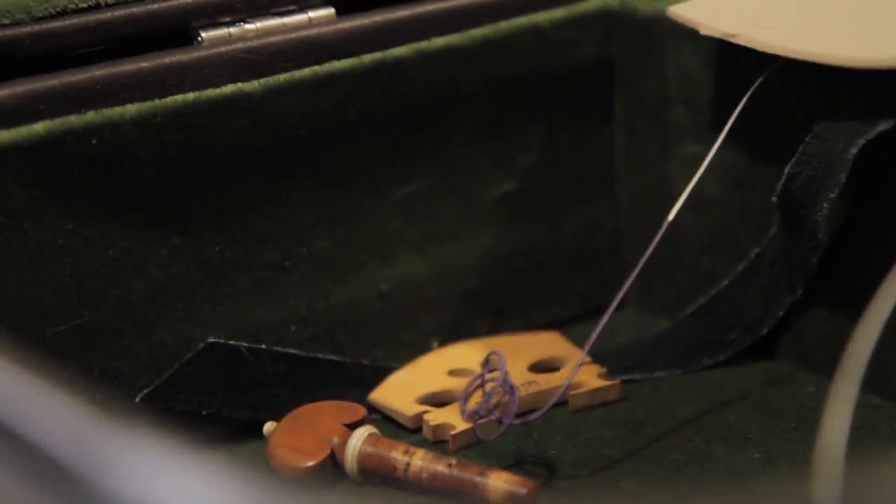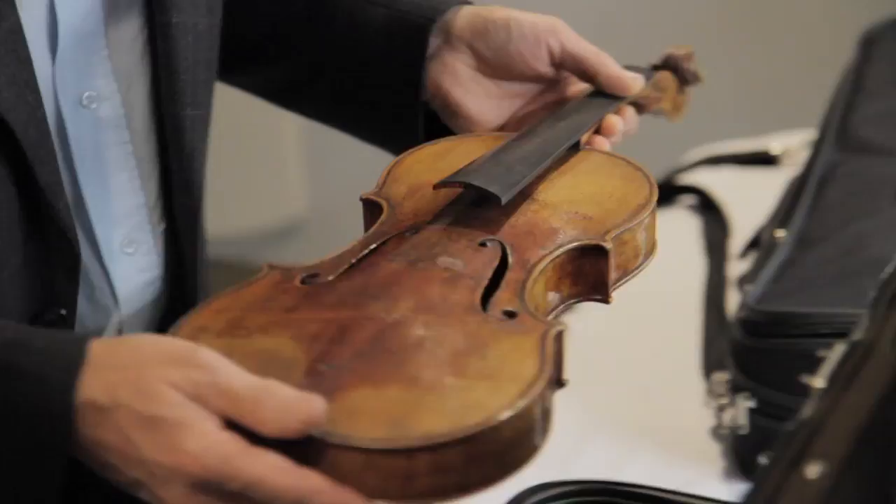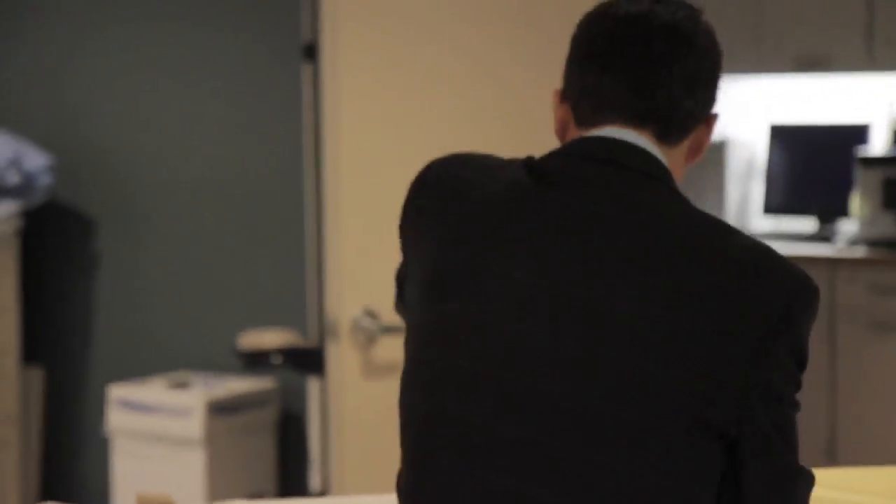The violin is put on the CT bed here. We remove the strings and the tailpiece so that we don't have any metal artifact in the result of the CT scan.